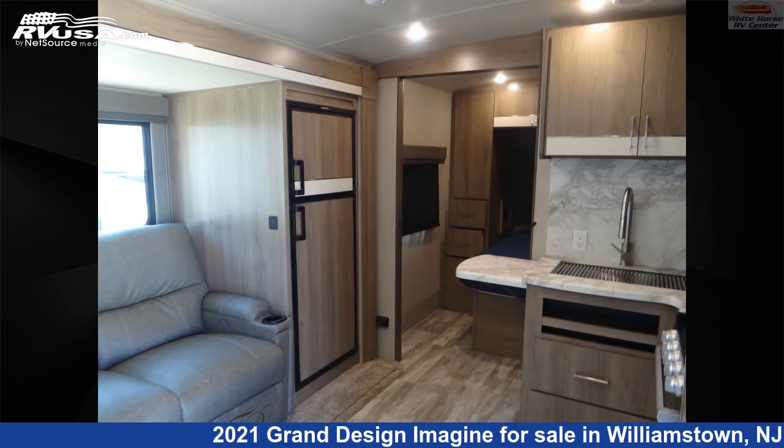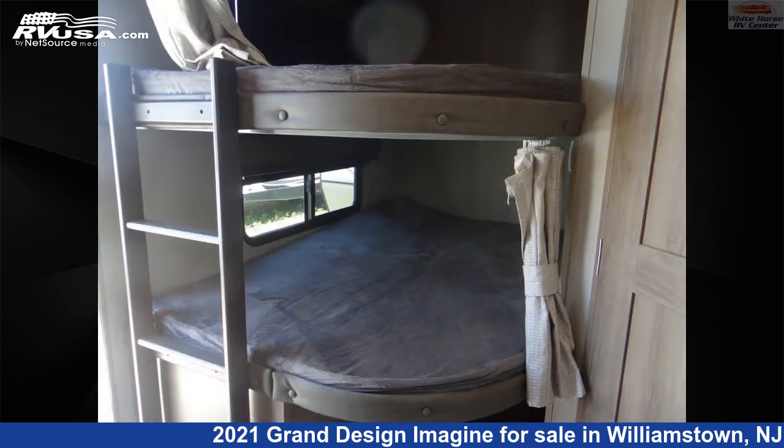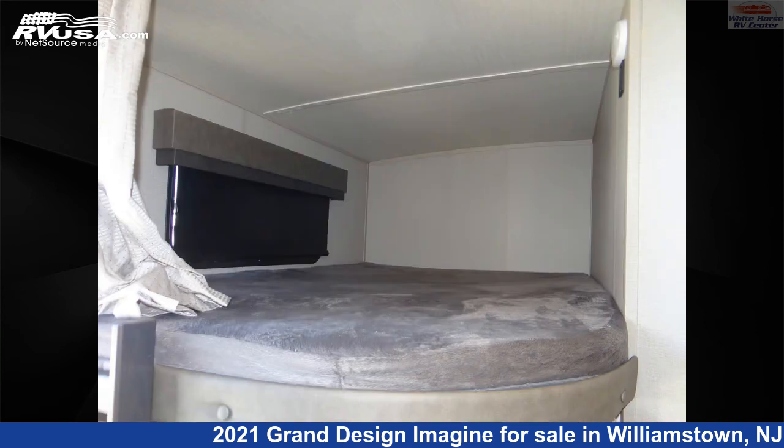This used Grand Design is 28 feet 11 inches in length and features one slide-out, a tan and brown classic neutrals interior, sleeps 7, TV, slide-out, skylight, auxiliary battery, air conditioning, and 52 gallons fresh water capacity.